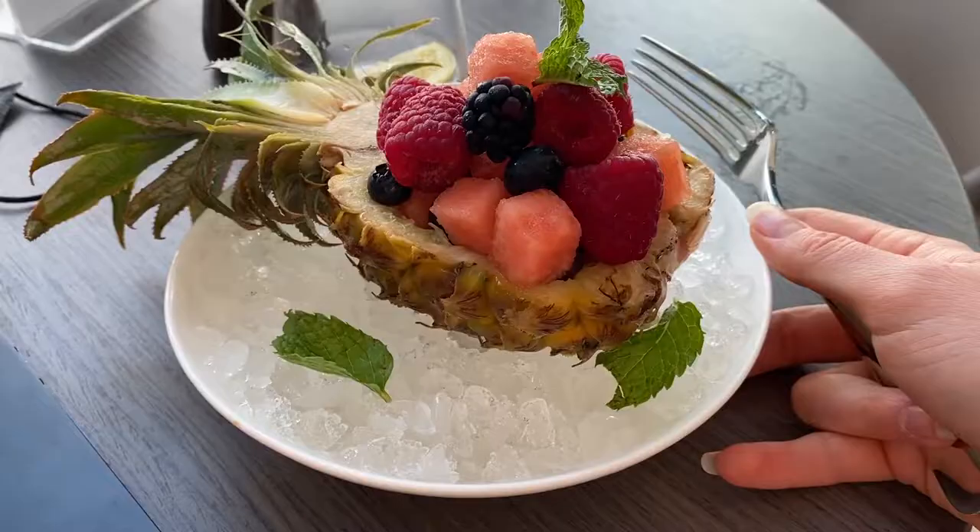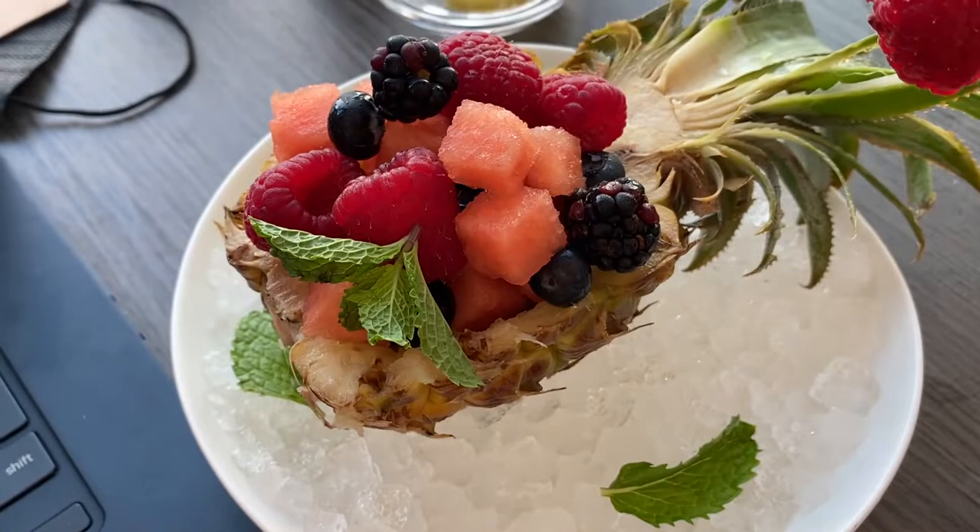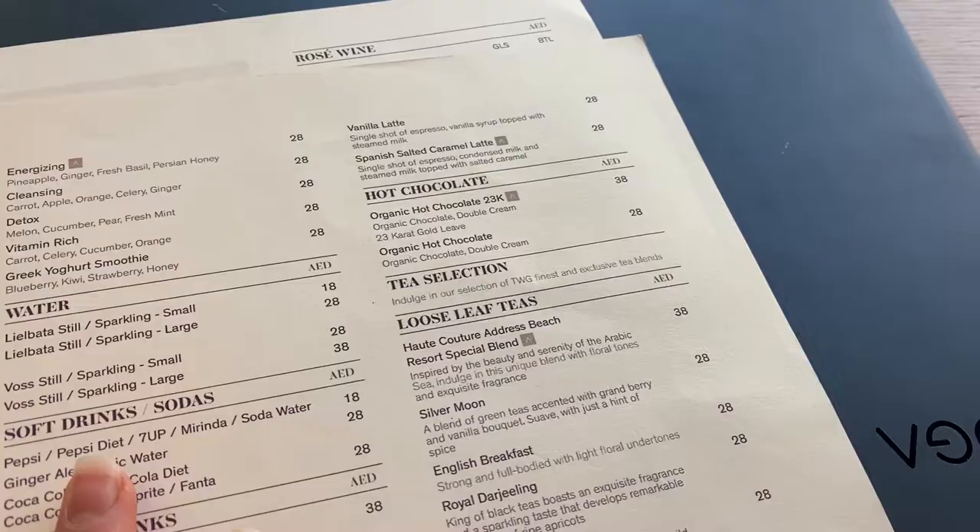Oh my gosh, look how cute this dessert is. We have a pineapple that's just been cut open and absolutely filled with berries and watermelon. They know me too well here. They have an organic hot chocolate with 23 karat gold. Classic Dubai in a beautiful hotel like the Address.